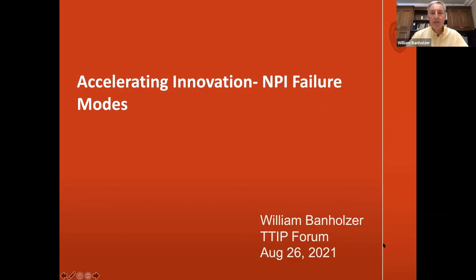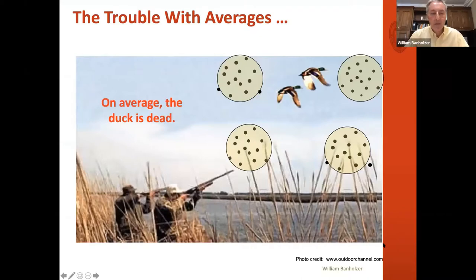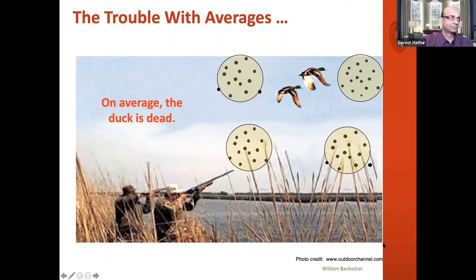I'm going to describe seven key failure modes that I've observed. Where this really came home to me was when we were learning Six Sigma at GE — we did a lot on statistics. My favorite slide was one where we talk about averages: average new product sales, average margin on new products. The problem is averages smooth over way too much information. If you look at this, there are four shotgun shots, and on average the ducks are dead — but obviously they're not.